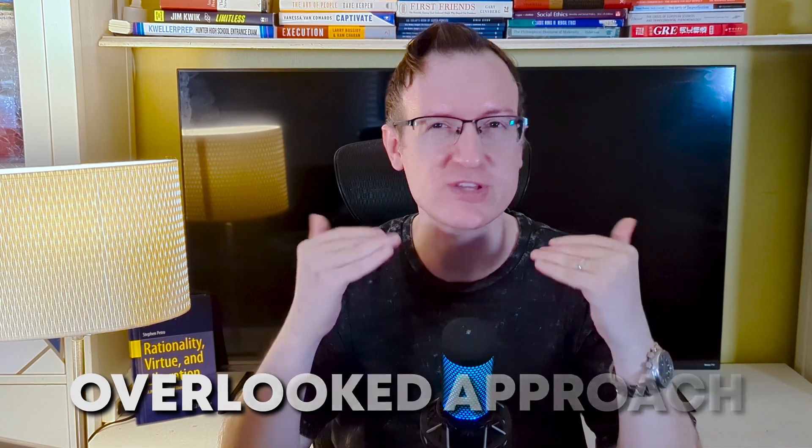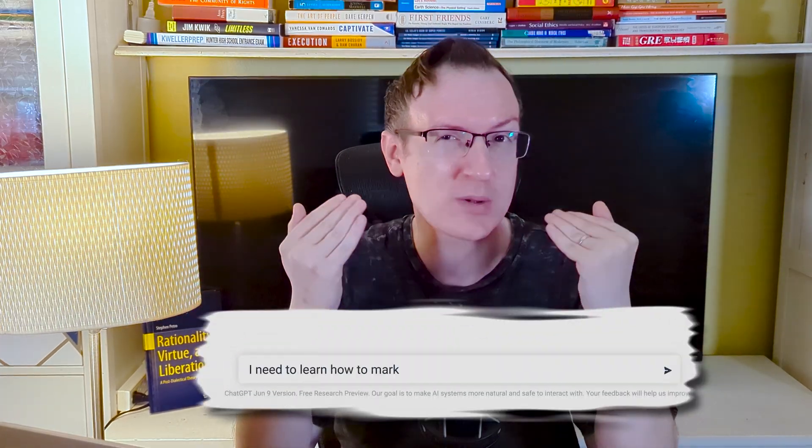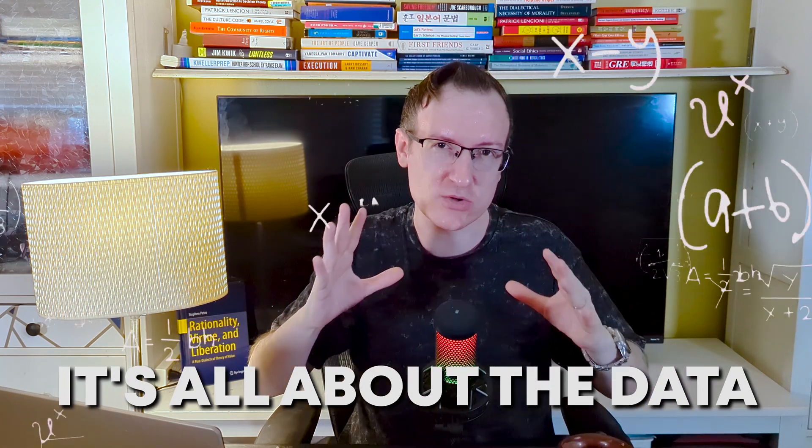There's a game-changing aspect of ChatGPT that almost nobody's talking about, but which can help you outperform 99% of people. Having had more than 15 years of experience coaching both top performers, academics, and highly productive sales teams, I'm going to teach you this overlooked approach to using ChatGPT. It doesn't have to do with what prompts you give it — instead, it's all about the data you give it.